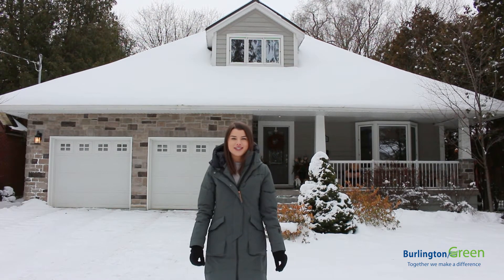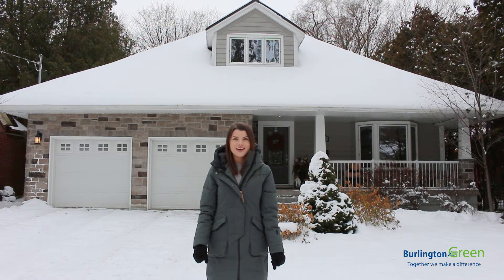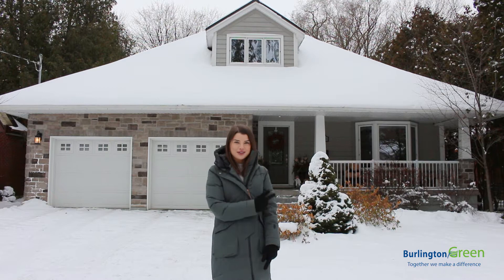Hey guys, it's Michelle from Burlington Green and right now I'm standing in front of Jim Fielder's home in Burlington, Ontario, where he'll be showing us a super eco-friendly and cost-effective way to heat your home. I'll also be telling you how you can save thousands of dollars just by making one simple switch. Follow me and let's go meet Jim.